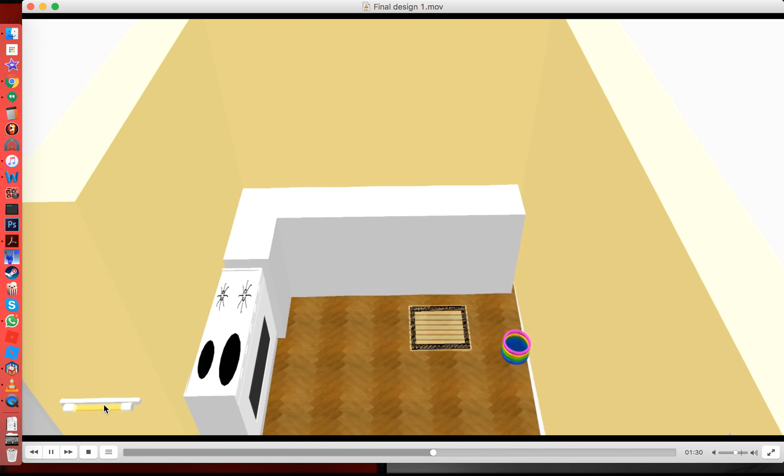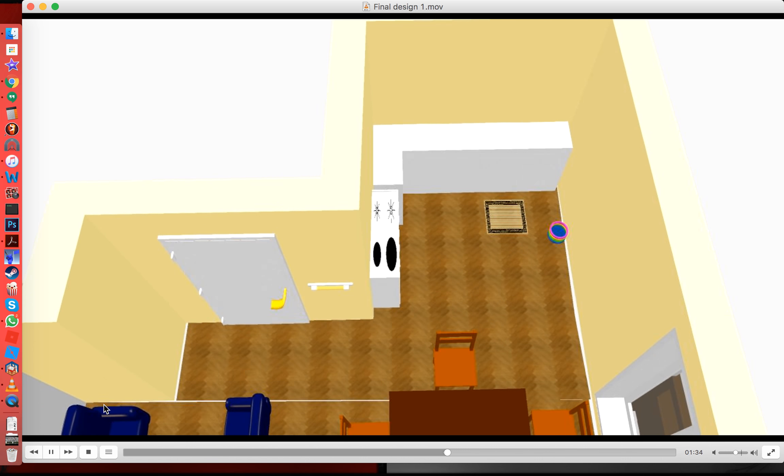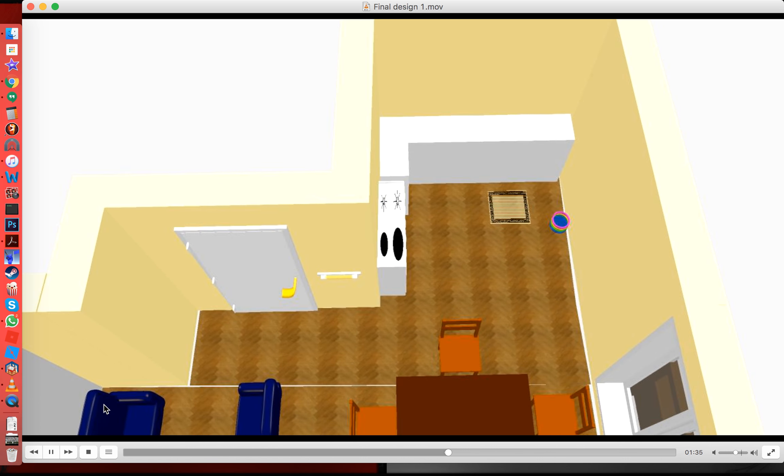Now I am going to show you my house from the aerial view. It will take some time but we will get there. Keep on coming out. And this is the aerial view of my house.